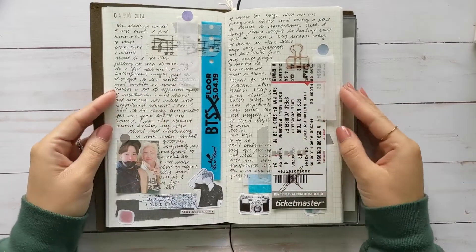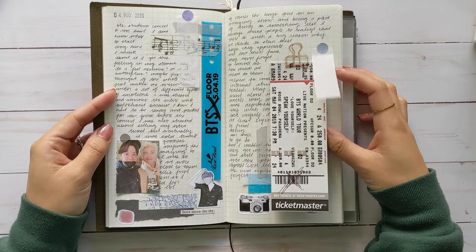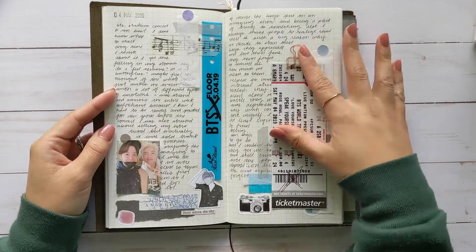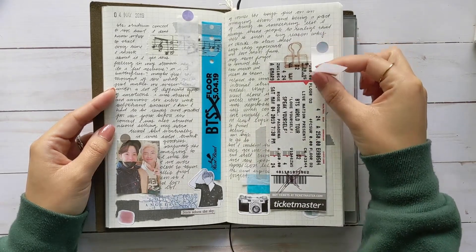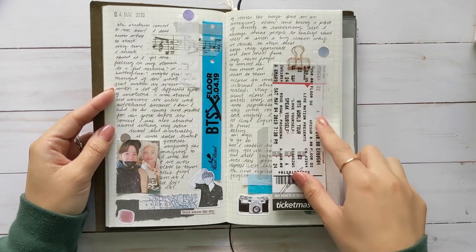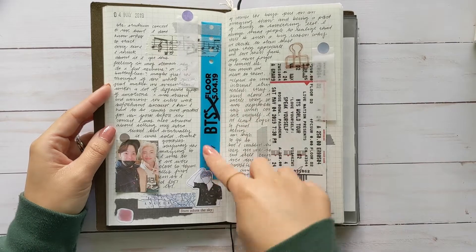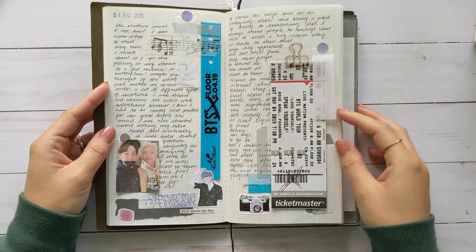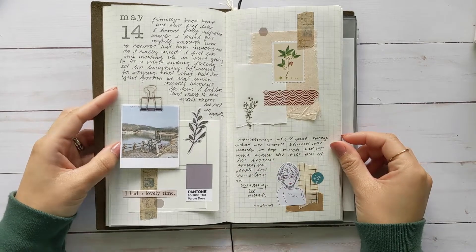This spread was about the concert I went to — I went to the Rose Bowl for BTS of course. This was the ticket, and these things are actually confetti that they blew out into the air at the end of the concert, so of course everyone was picking up all this stuff on the ground. This was the wristband they gave us since we had four seats. Nothing special here, just the regular stuff.